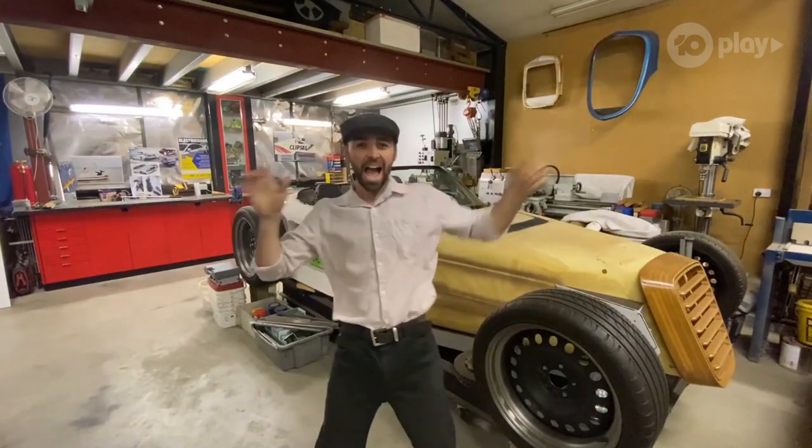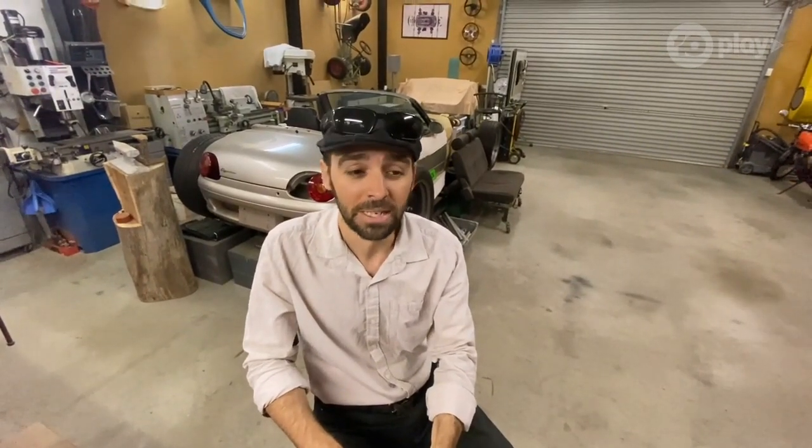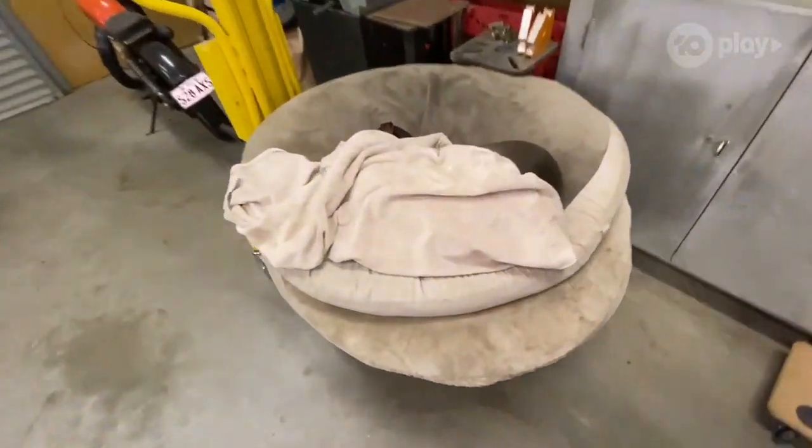Check that out. This is a bit of a modern take on a rat rod — a combination of a whole bunch of different parts from different cars and an electric motor. This is Velvet.